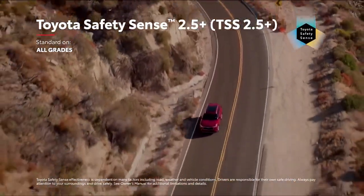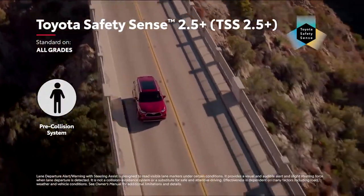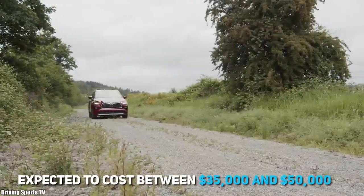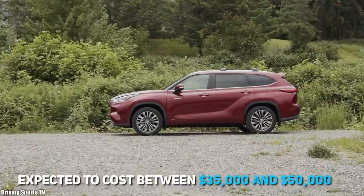The Highlander Hybrid is equipped with the latest TSS — Toyota Safety Sense — which combines active safety technologies to prevent or mitigate collisions in a large number of unwanted situations. The car is expected to cost anywhere between $35,000 and $50,000.